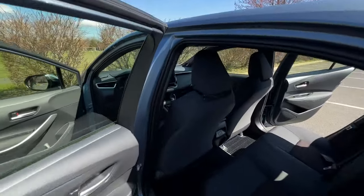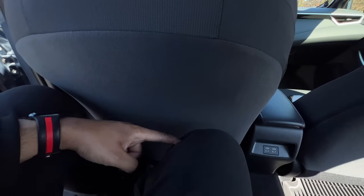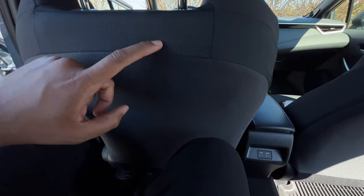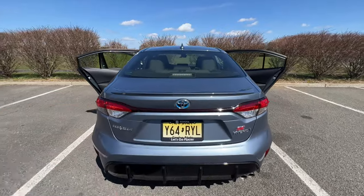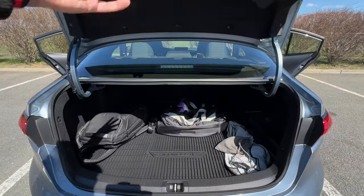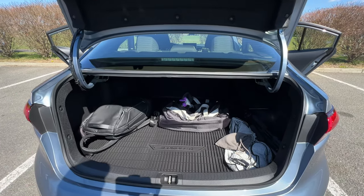Before we get into the pricing details and whether or not you should buy one, let's check out the practicality in the rear seats and the cargo area. In the back of the Corolla you're working with 34.8 inches of legroom, which is actually more than the Corolla Cross Hybrid. I'm about six foot tall and I have a good amount of room. The trunk opens up to 13.1 cubic feet. It's not bad, actually — it's quite spacious.